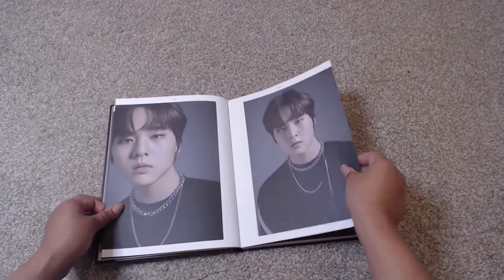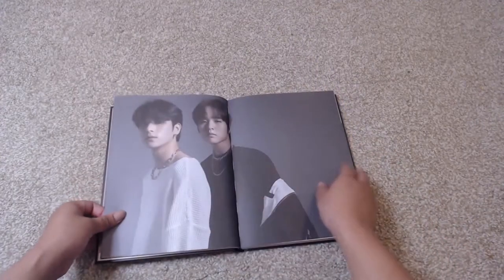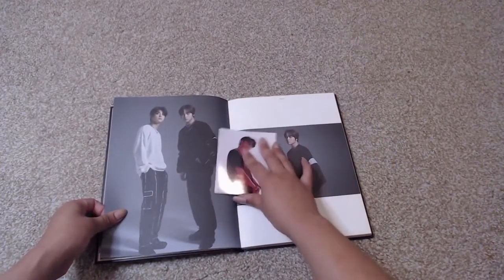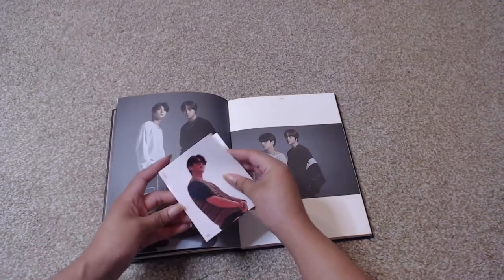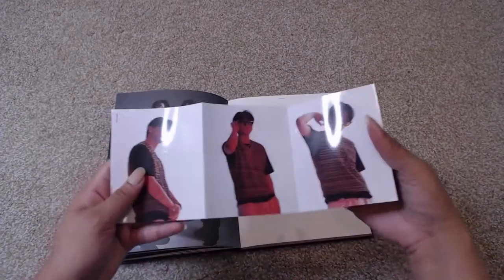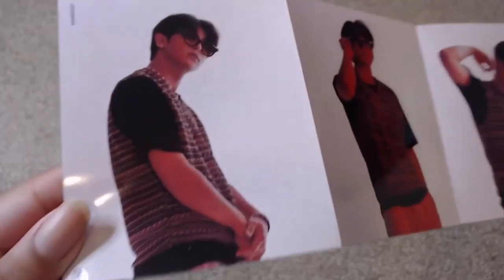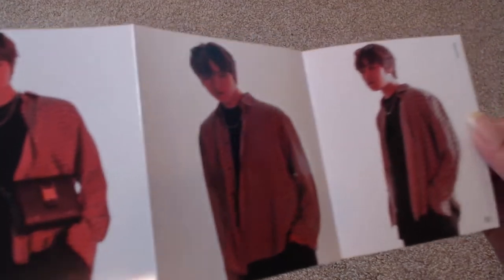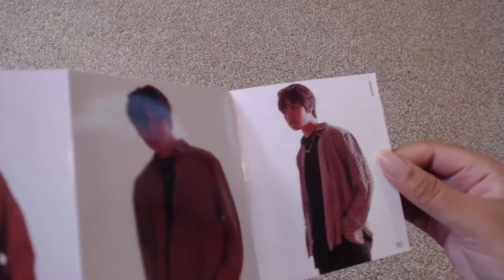His birthday is coming up real soon — he'll be 16. Okay, so inside here is the first thing. This is like an accordion book. We've got Hong Gil on one side and Do Hyun on the other. There are only two songs on here: Umbrella and Comeback.